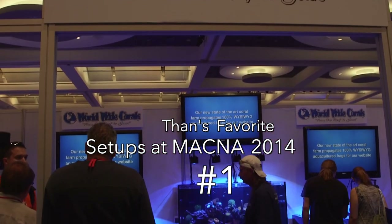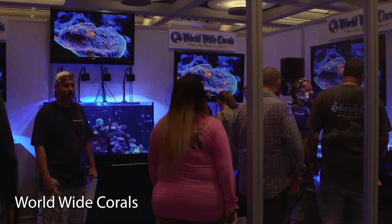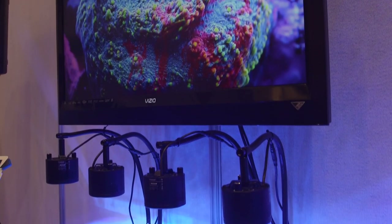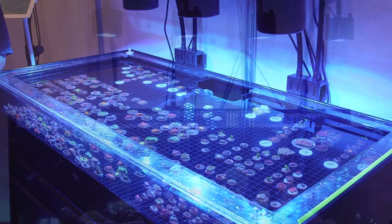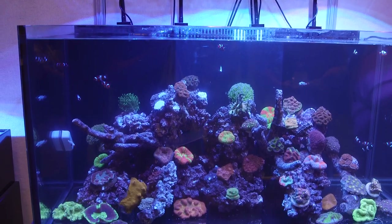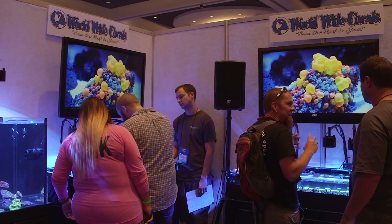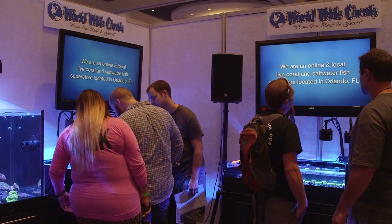Number 1: Worldwide Corals. This was a unique presentation to say the least. The guys from Florida basically built a small room that you walked into in order to see their exhibit. Once inside, there were big screen TVs, speakers pumping music, and a sofa to go along with their tanks. It's like they built a small club right in the middle of MACNA. They even brought their own flooring that made walking in their booth more comfortable. Great job, you guys!